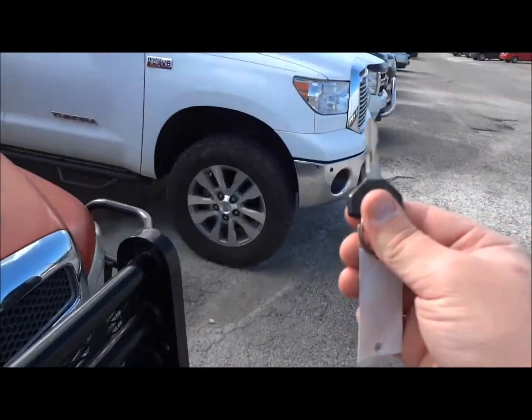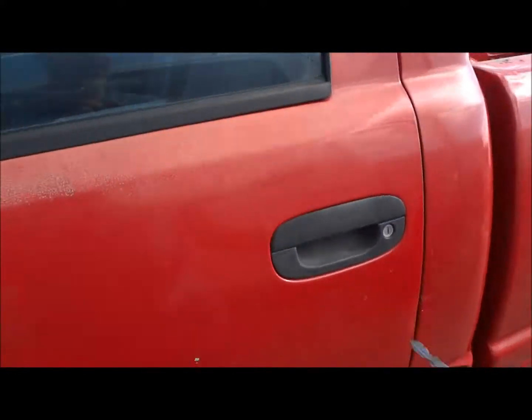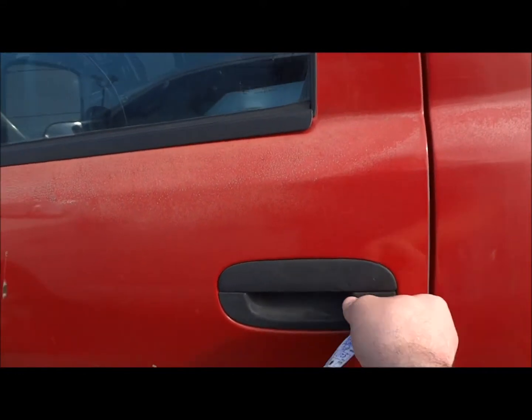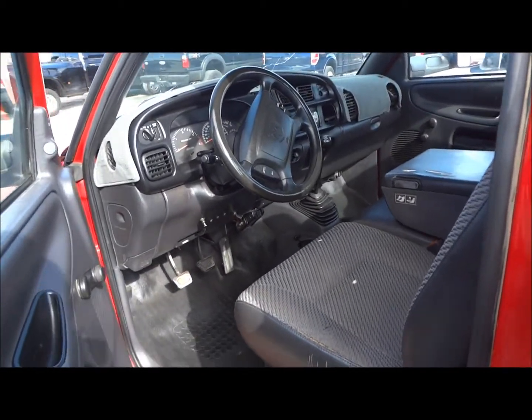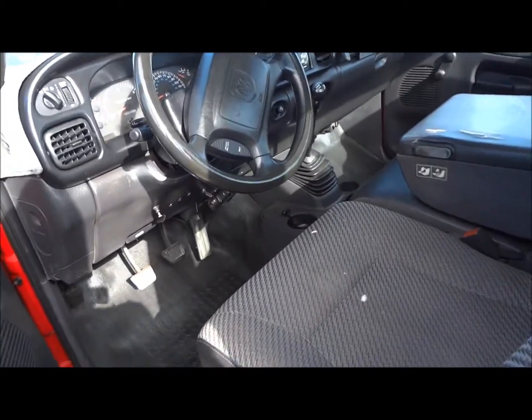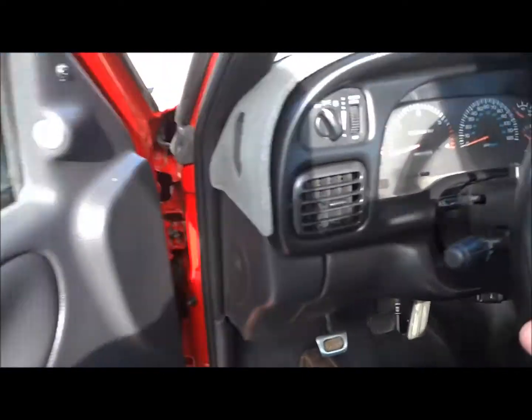Now we're going to go to the interior. I'd like to point out this is the ST trim, so it is a base model, but I figured I'd film it since you don't find that many second-gens. Inside, it does have a gray cloth interior with vinyl accents. You have all manual locks and manual windows. We'll go ahead and jump inside.